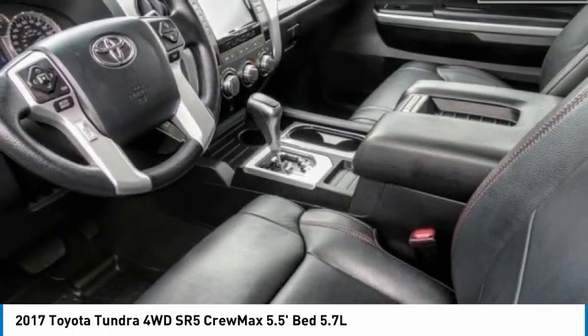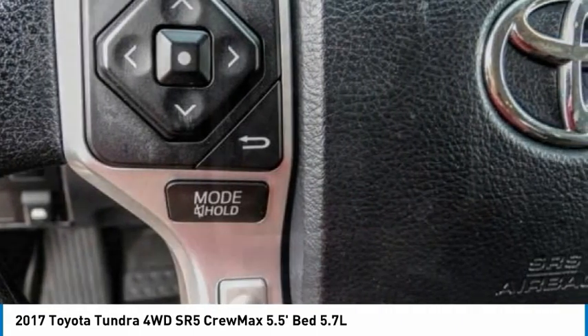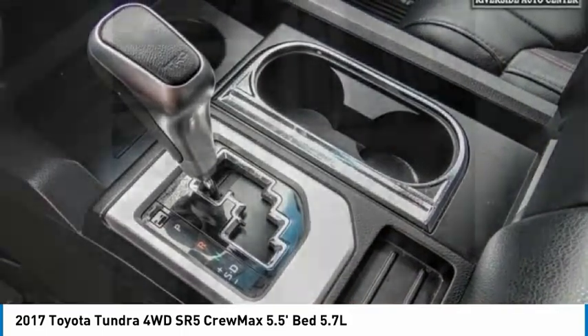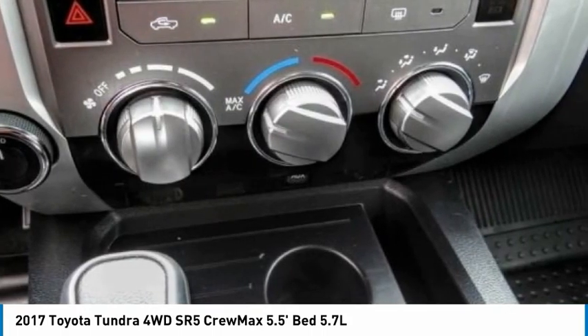Also included as standard are vehicle stability control, traction control, electronic brake force distribution, anti-lock brakes, and tailgate assist. With a towing capacity of up to ten thousand plus pounds and a payload capacity of over two thousand pounds, the Tundra is